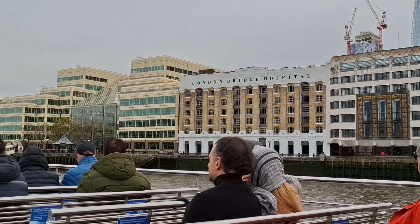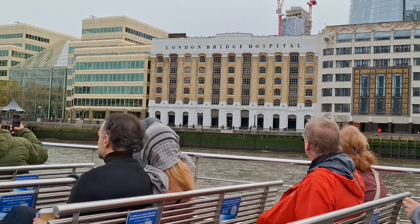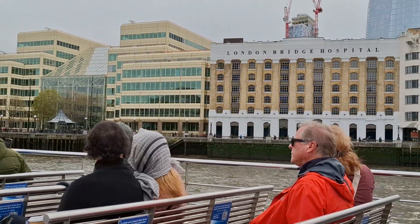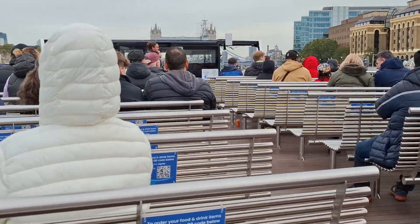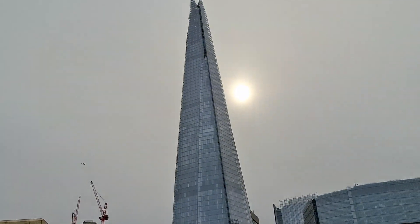Just over on your right you've got London Bridge Hospital — one of London's most private and most expensive hospitals. They're only known for two things: broken bones and heart attacks, because you go in there with a broken bone, they give you the bill, and then you have the heart attack. Just behind that you've got the Shard, or the Shard of Glass — Western Europe's tallest building.